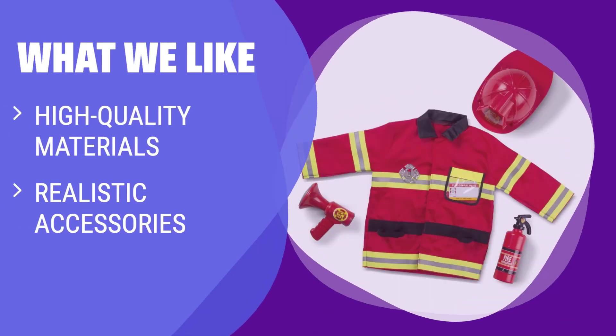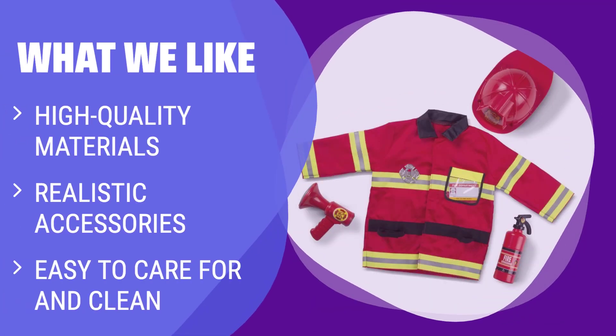What we like: The Melissa & Doug Fire Chief role play dress-up set is the perfect choice for a high quality firefighter costume. Made from high quality materials, it ensures safety and durability. It comes with realistic accessories like a jacket, helmet, badge, fire extinguisher, bullhorn, and reusable name tag. It's easy to care for and ideal for kids ages 3 to 5.